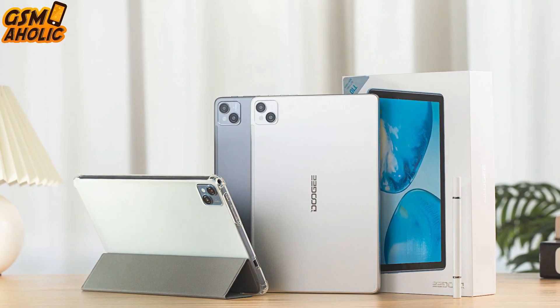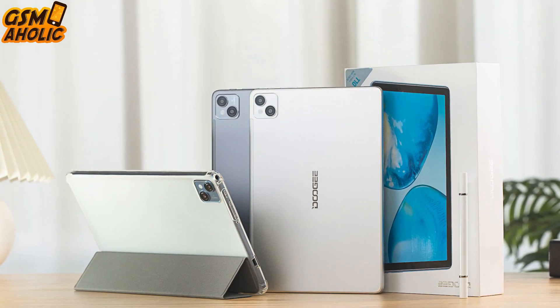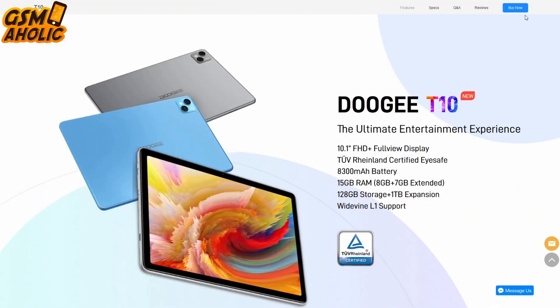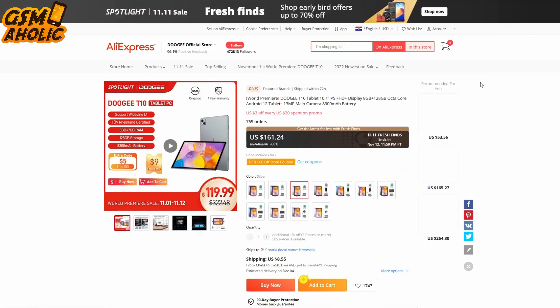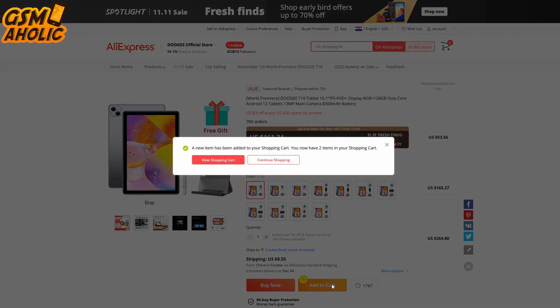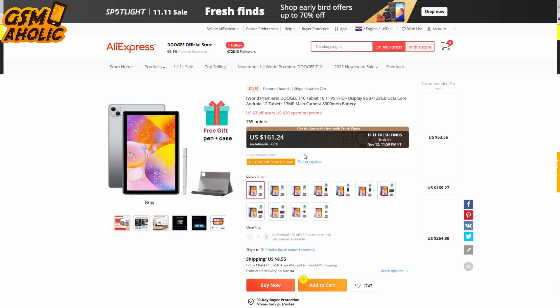The Dogey T10 tablet is officially launched on November 1st on both AliExpress and Dogey Mall web stores. Under the World Premier Sale, you can get the T10 tablet for a discounted price of only $199, which is really extremely cheap. Please note that the deal ends on November 12th, so grab your discounted tablet before the deal expires and the price goes up.